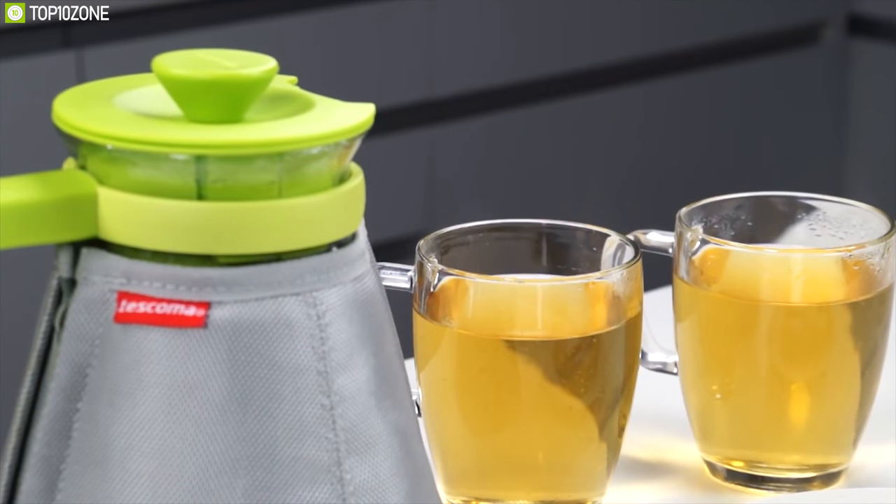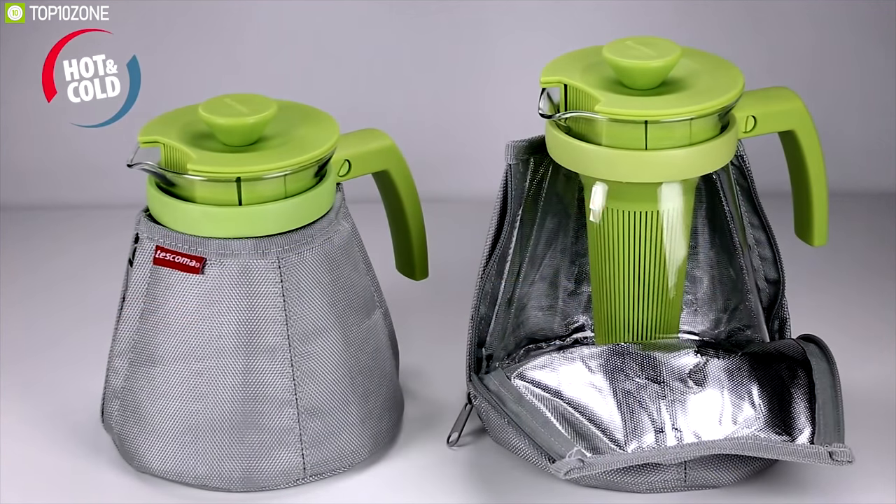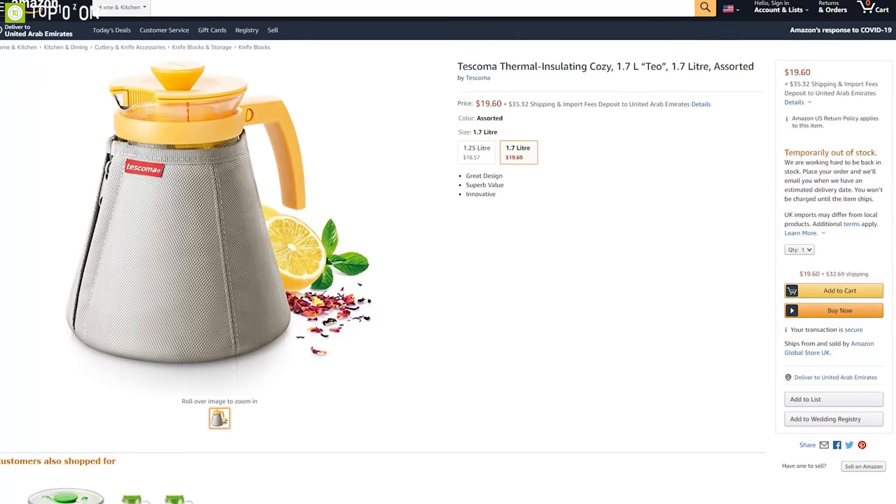The Thermal Insulating Cozy preserves the temperature of drinks and glass tea makers for longer, providing you a perfectly warm cup of tea whenever your heart desires. You can find it from online stores.